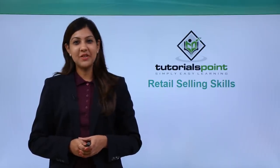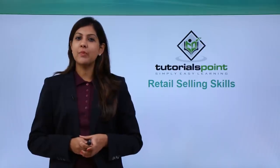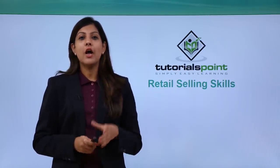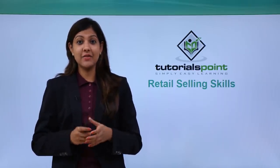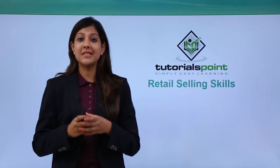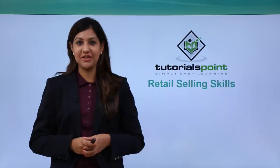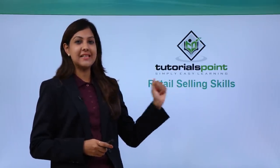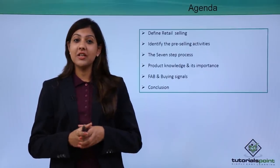Hi friends, welcome to another video on Tutorials Point. Today in this retail segment we will talk about retail selling skills. Retail's most important function is selling, and that is the reason why most retailers are in the market — to sell their products and services and to gain a profit. Today in this module we look at retail selling skills in detail. Let's get started.